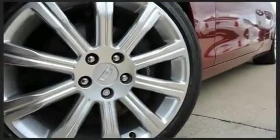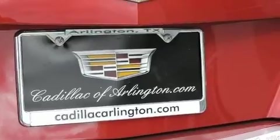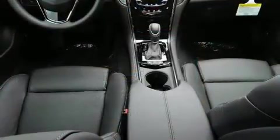Standard features include leather upholstery, automatic dimming door mirrors, heated door mirrors, and seat memory.